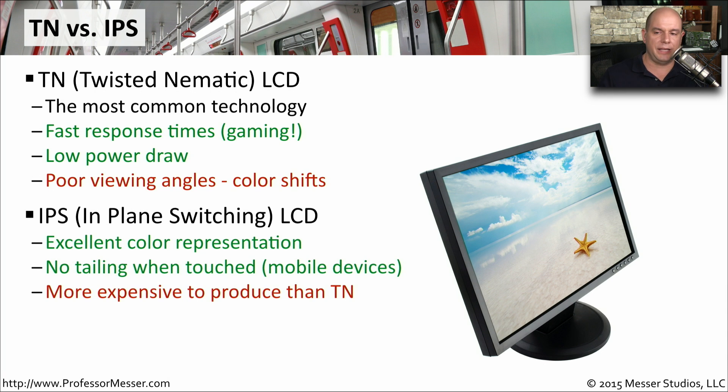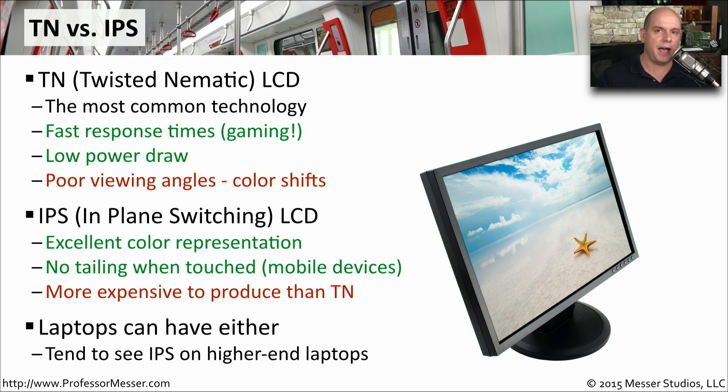Another type of LCD is the IPS, or in-plane switching LCD. This has excellent color representation, and it doesn't discolor or tail when you touch the device, which is great for mobile devices. Unfortunately, it's a little more expensive to produce than the Twisted Nematic LCD. You'll tend to see both TN and IPS displays being used on a laptop, depending on exactly what model you're getting. The IPS in-plane switching LCD tends to appear on higher-end laptop computers.